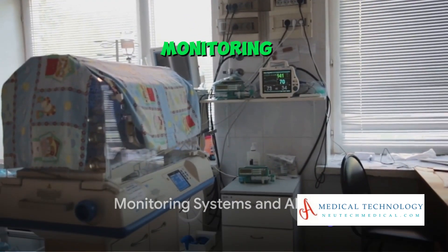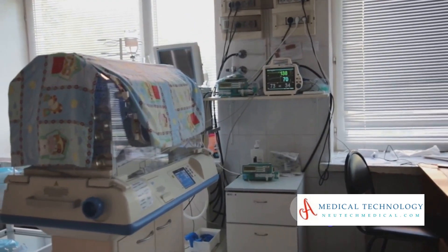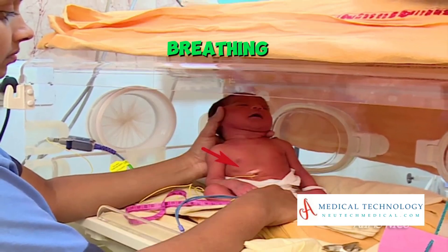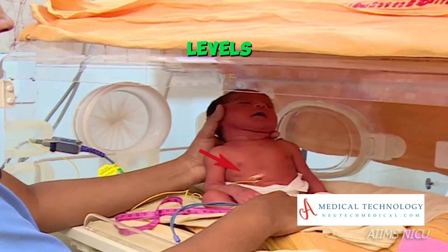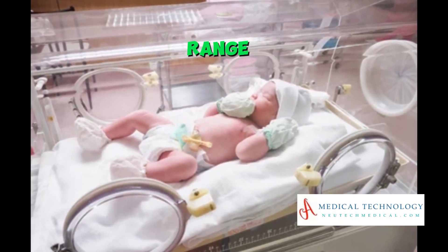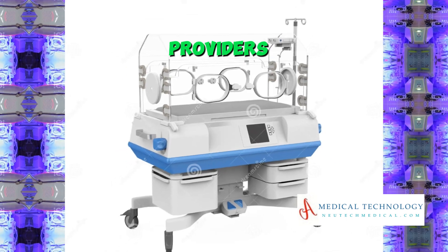Fifthly, these devices are equipped with monitoring systems and alarms. Sensors track vital signs such as heart rate, breathing rate, and oxygen levels. If any of these parameters fall outside the normal range, alarms alert healthcare providers.